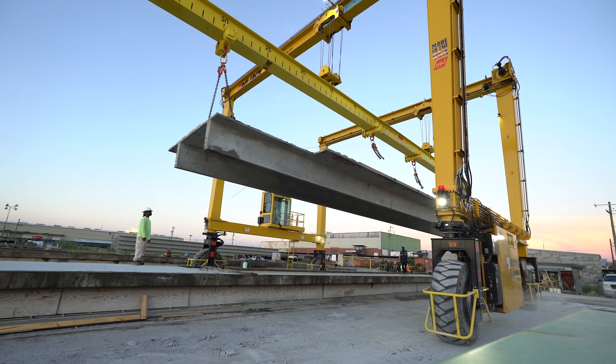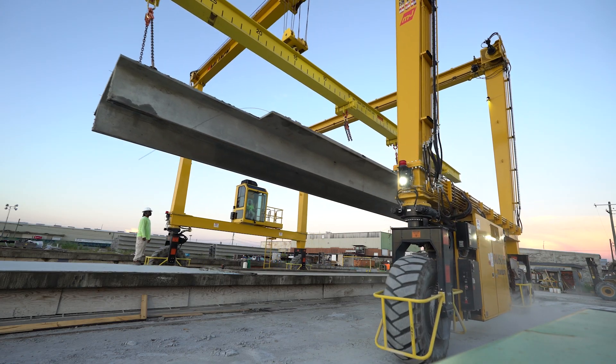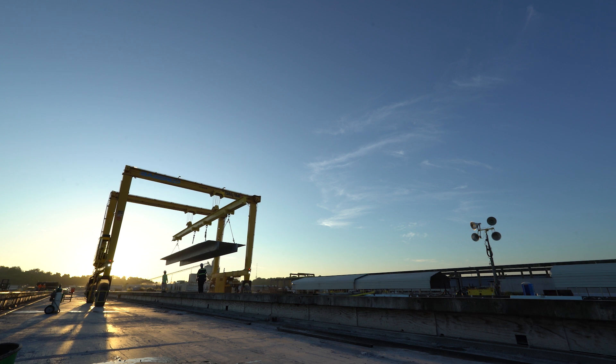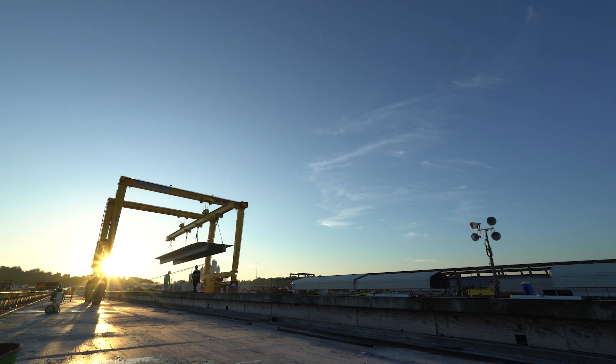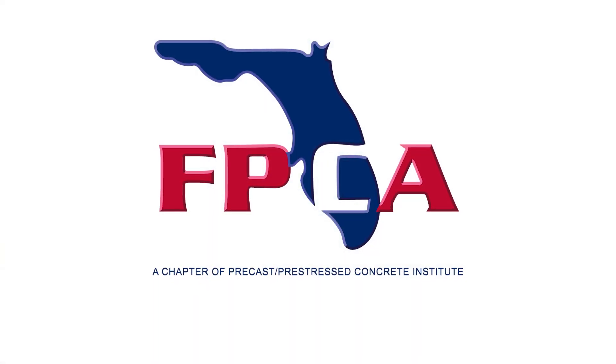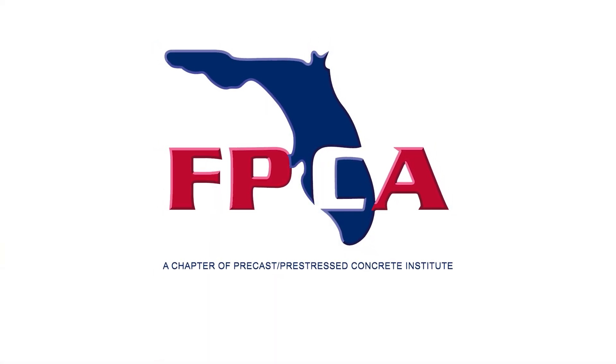Now we're ready for delivery. Even though the job of the manufacturing plant is done, this is when the customer's journey with top quality precast, pre-stressed concrete begins. For more information about precast, pre-stressed concrete parking garages, visit myfpca.org.